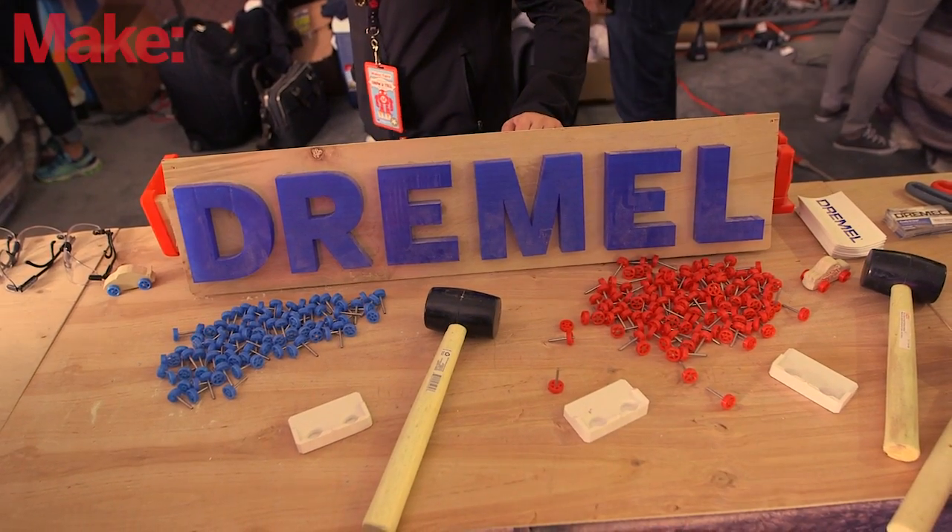We're here at the second day of Maker Faire 2015. It's our 10th Anniversary Maker Faire, and we've come to the Dremel booth. Tell us a little bit about who you are and what you guys brought to the event this year.